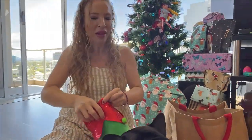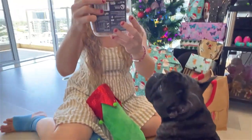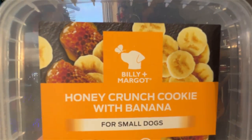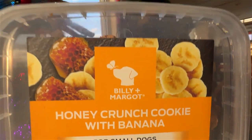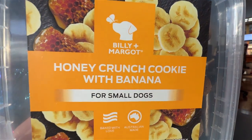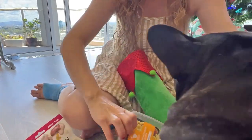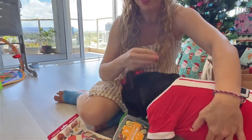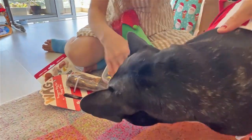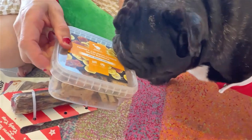We've got honey and banana treats - honey and banana cookies. These look nice, that looks delicious. Let's turn you around so people can see your cute face.